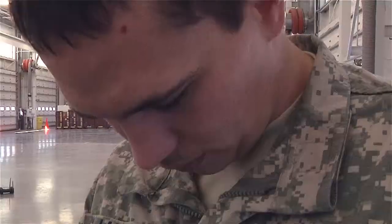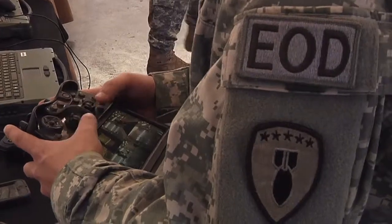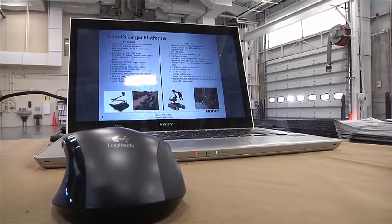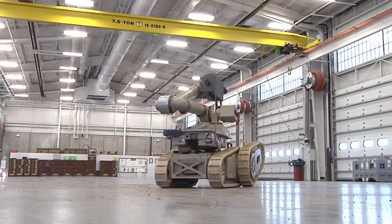Explosive Ordnance Disposal Units perform a dangerous task, where one false move could mean disaster. With the help of one organization, such disasters may become a thing of the past as our military forces move into the future.